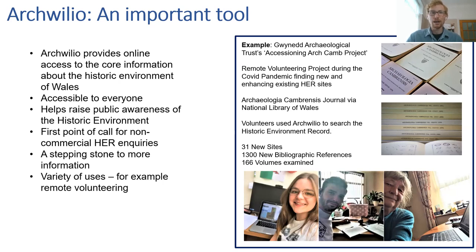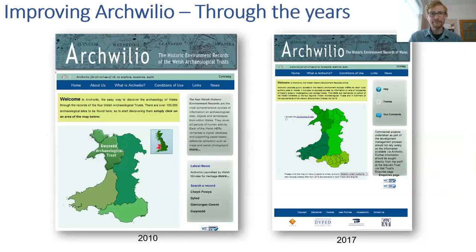One example of Archwilio's uses was the Accessioning ArchaeoC project — a remote volunteering project set up by Gwynedd Archaeological Trust during the COVID pandemic. Volunteers used the Archaeologia Cambrensis journals available through the National Library of Wales alongside Archwilio to find new sites or update existing records. As a result, 31 new sites were found and 1,300 new bibliographic references were added. This project simply wouldn't have been possible without Archwilio providing remote access to the historic environment record.